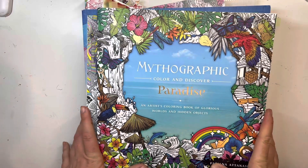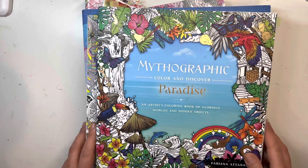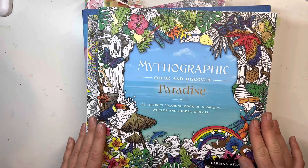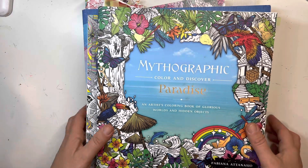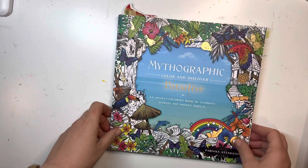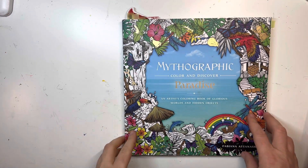Hi everyone, welcome back to my channel. My name is Maya and in today's video I want to do my favorite pages of the year 2022. My daughter is here so if you see any shadows or noises that's what it is. So let's get started. I know I'm a little late with this video but I really wanted to do it because I think it's really fun to see these videos. I like watching them.